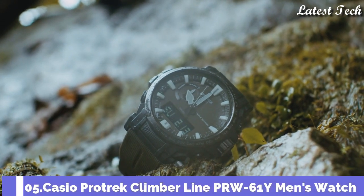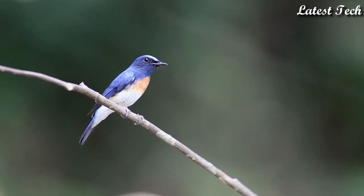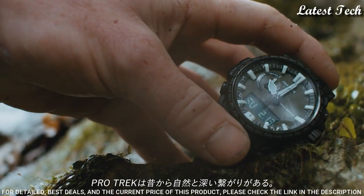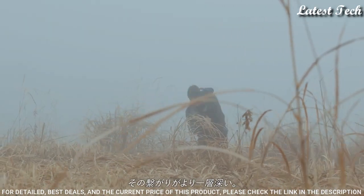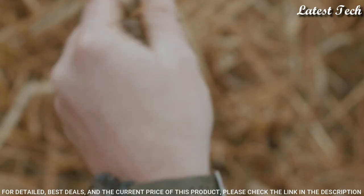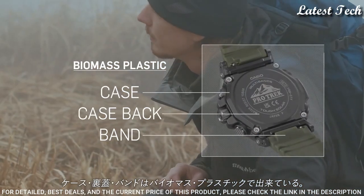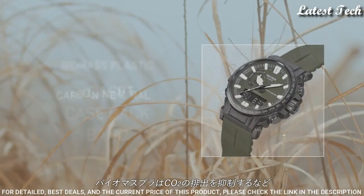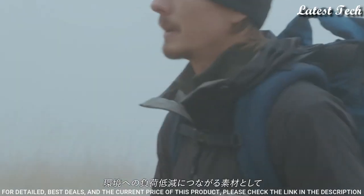Number 5. Casio ProTrek Climber Line PRW-61Y Men's Watch, Solar Quartz Movement in 5673 caliber. Polymer stainless steel hard coating case of round shape. Case dimensions are 47.7mm in diameter and 14.7mm in thickness. Display type: analog digital. This timepiece has mineral glass, polymer band, and 100m water resistance.